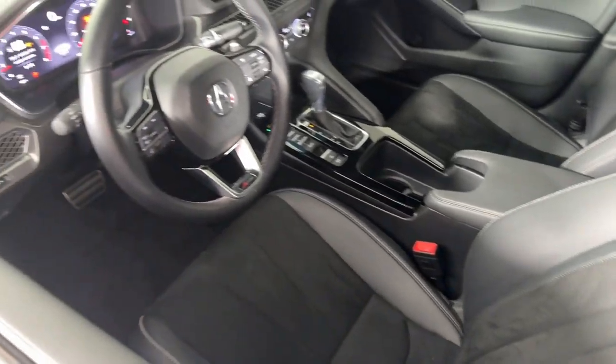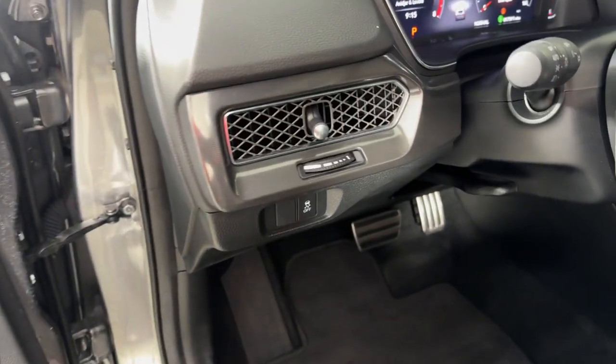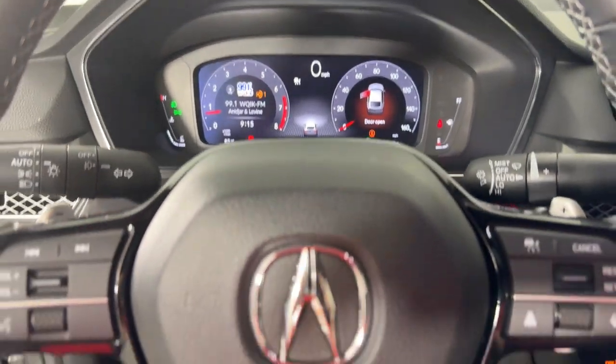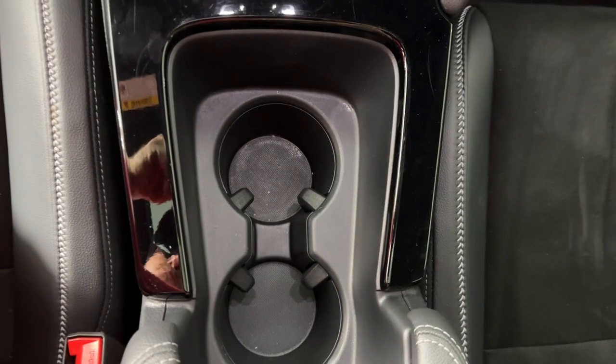These are just some of the great options this vehicle comes with: Apple CarPlay and/or Android Auto, Head-Up Display, Keyless Entry, Moonroof, Satellite Radio, Power Passenger Seat, Heated Mirrors, Fog Lamps, Premium Sound System, and Lane Keeping Assist.